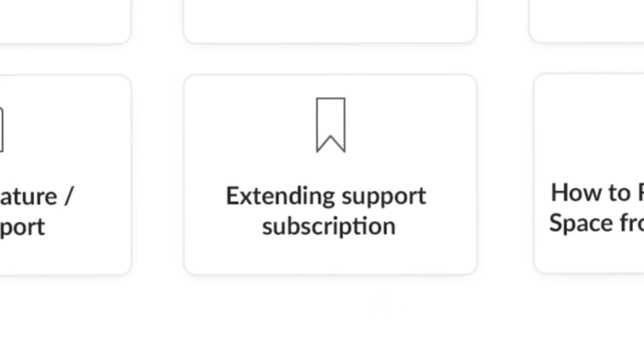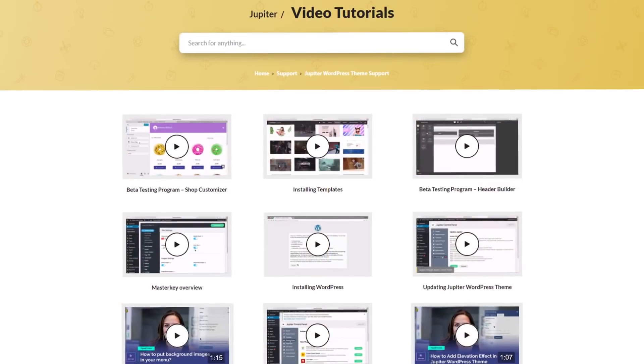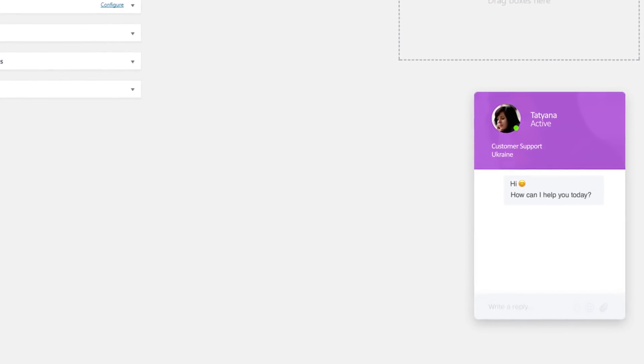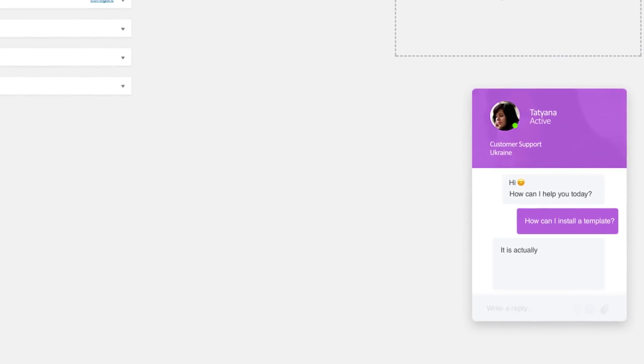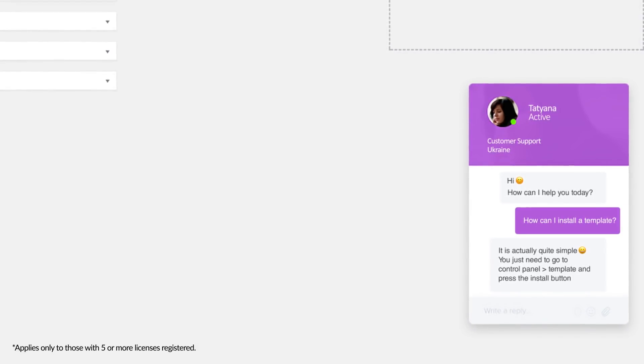Large customizable WordPress themes can also be complicated, hard to work with, and difficult to maintain. Even a vast, up-to-date knowledge base and narrated video tutorials can barely cover everything. Yet again, Jupyter proves to be the exception here. Jupyter is the first large customizable theme to offer one-on-one live chat support, providing prompt and comprehensive support to our users.